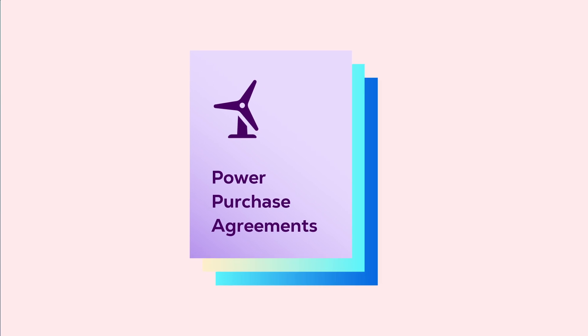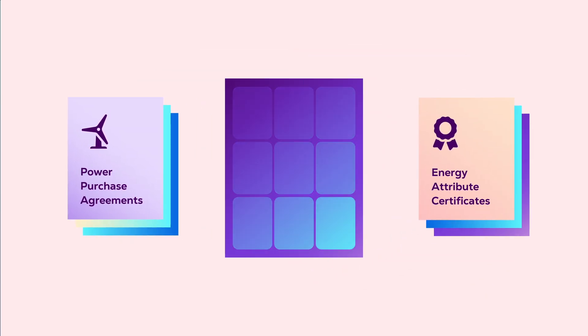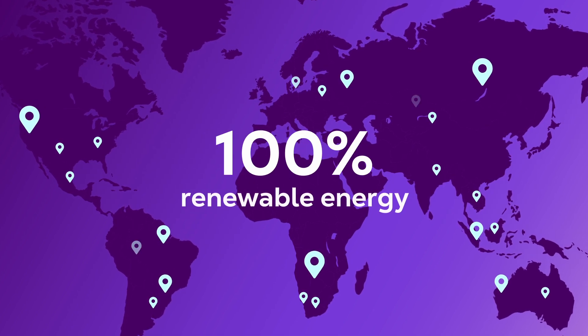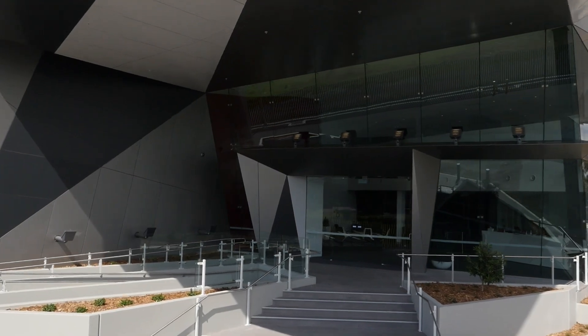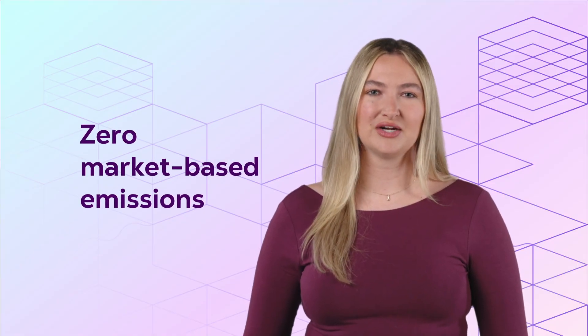It starts with clean, renewable energy. By leveraging a combination of power purchase agreements, energy attribute certificates, and our own on-site energy generation, we operate over 250 data centers with 100% renewable energy coverage. From the moment your business deploys at one of these Equinix sites, you'll achieve zero market-based emissions from data center energy usage, which can help reduce your carbon footprint.